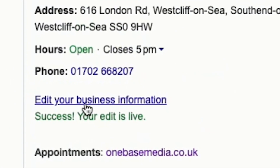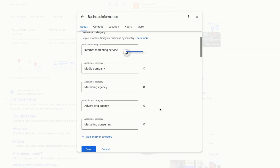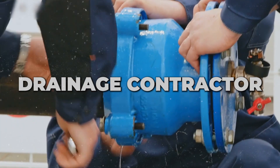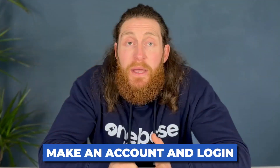You can start adding those same categories, as long as they are applicable to your business. To add a primary category, scroll down to your Google My Business profile and click on 'Edit your business information', then select 'Business Categories'. From here you can add your primary category, and below that you can add your additional categories. For example, if you're a drainage contractor, your primary category should be 'Drainage Service' and you'd put in 'Plumber' and other services as your secondary categories.